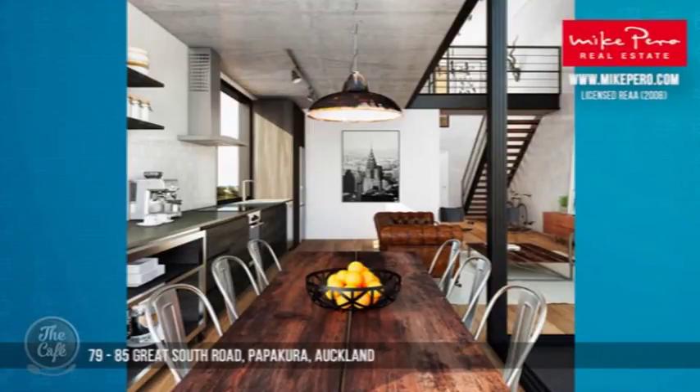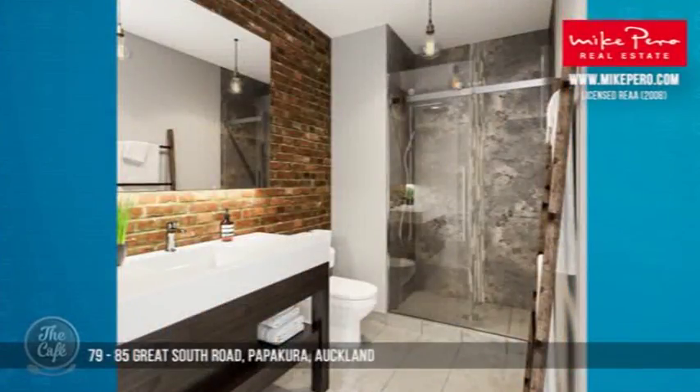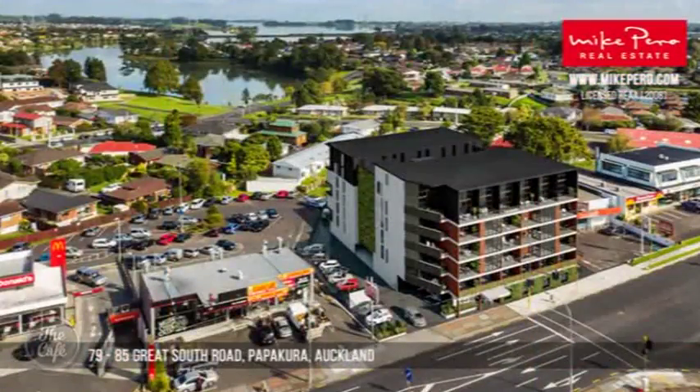They're architecturally designed with solid bamboo flooring and lacquered cabinetry, nice high stud, really spacious and secure. And yes, this will be in Papakura — you're buying off the plans but it's a great position. Wow, that is incredible.